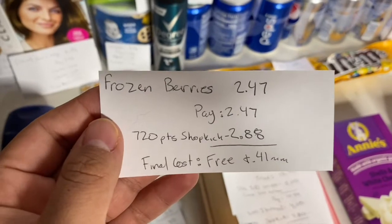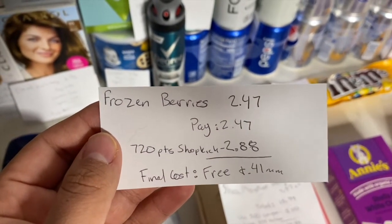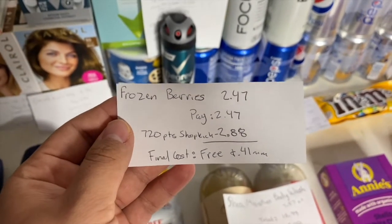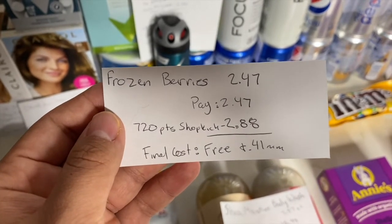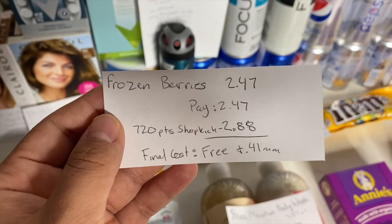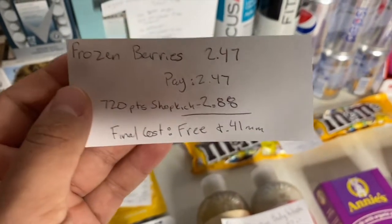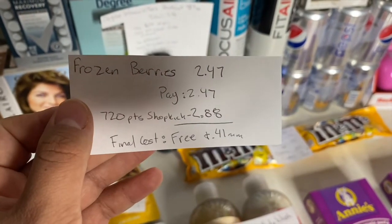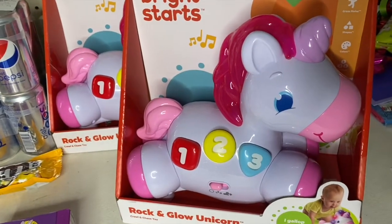Another deal I did — they're in the freezer right now — I grabbed some Great Value frozen berries for $2.47. You pay that in store, submit to Shopkick for 720 points back — equivalent to $2.88, scan and purchase points — making your final cost for the frozen berries free and a 41-cent money maker.